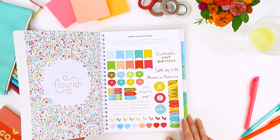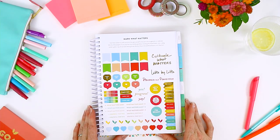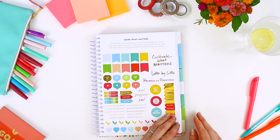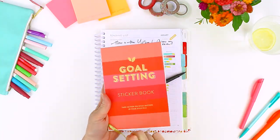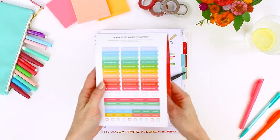Making progress on your goals should be fun, so every set of PowerSheets comes with a full page of stickers. If that's not enough, grab our goal-setting sticker book for even more.